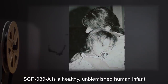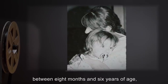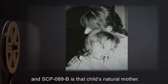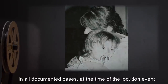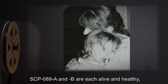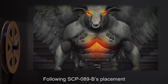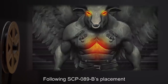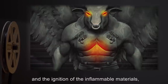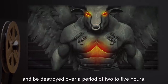For each locution event, SCP-089-A is a healthy, unblemished human infant or child between 8 months and 6 years of age, and SCP-089-B is that child's natural mother. In all documented cases, at the time of the locution event, SCP-089-A and B are each alive and healthy, and experience a strong bond of trust and affection with each other. Following SCP-089-B's placement of SCP-089-A in the cavity and the ignition of the inflammable materials, SCP-089-A will burn and be destroyed over a period of 2 to 5 hours.